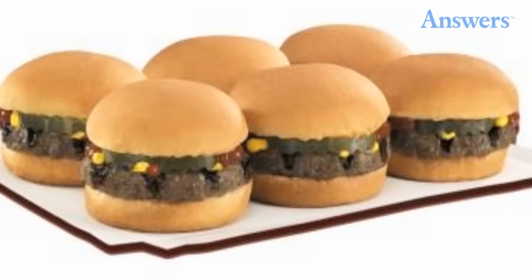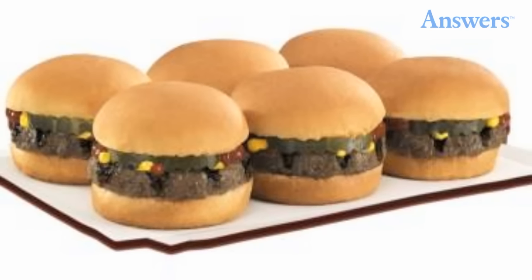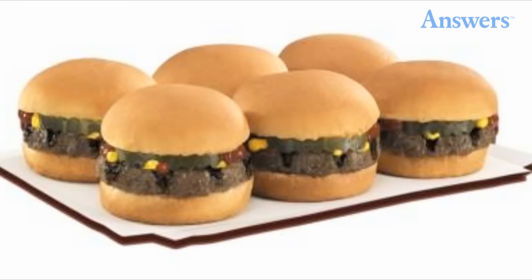Burger King's Burger Shots: Burger King introduced its own version of mini-burgers in the 1980s. Originally called Burger Bundles, they also went by the name Burger Buddies before the restaurant discontinued them. The company brought back the diminutive burgers as BK Burger Shots, tiny versions of its burgers topped with ketchup and pickle. Once again, Burger King removed the item from the menu after lackluster sales.